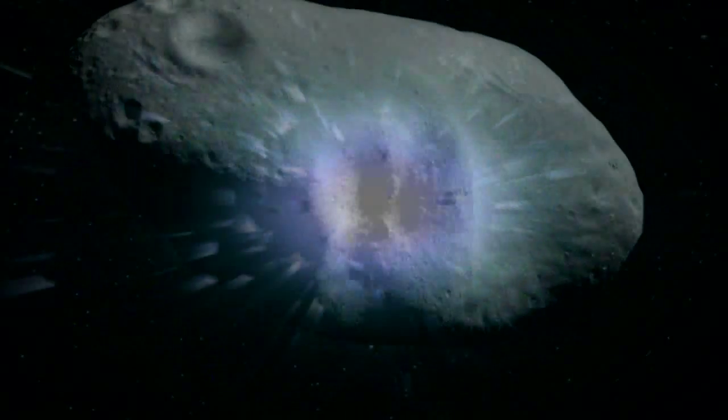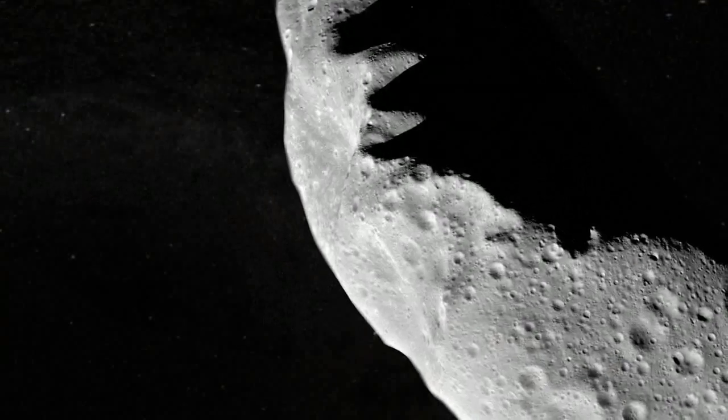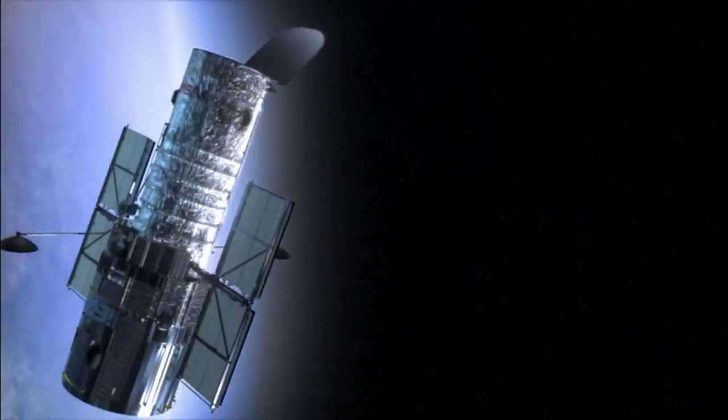Asteroids collide all the time, at least we think they do. Close-up views from spacecraft show asteroids to be pockmarked with impact craters. But until recently, astronomers never expected they'd see the recent aftermath of a collision.